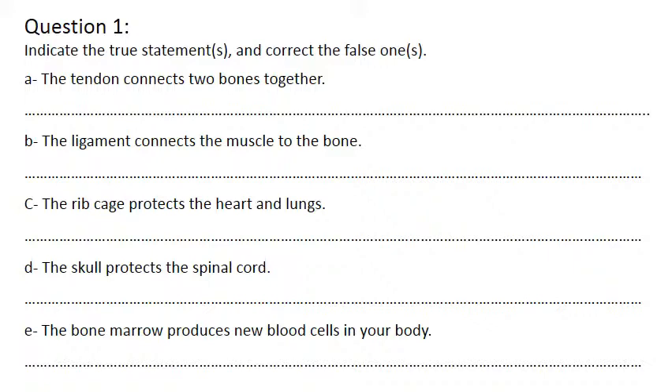Is it true or false? True. The tendon connects two bones together. So the ligament connects two bones together. The tendon connects the muscle to the bone. So this is false.